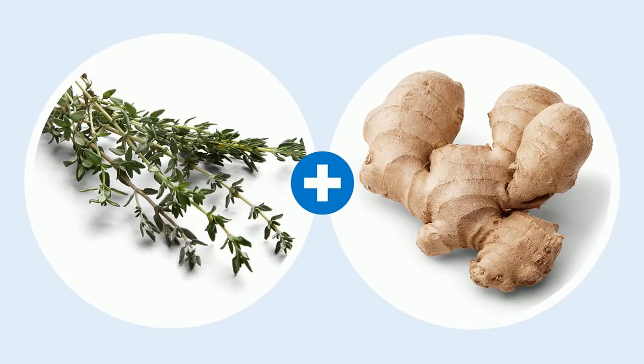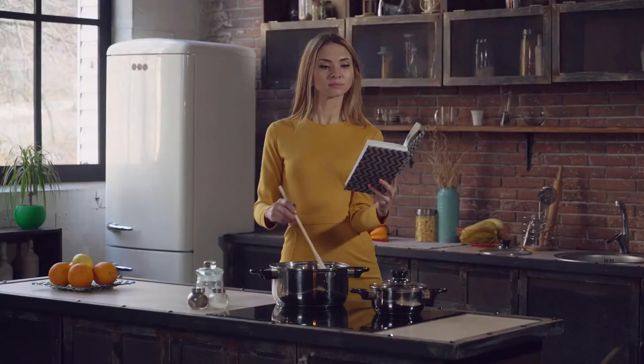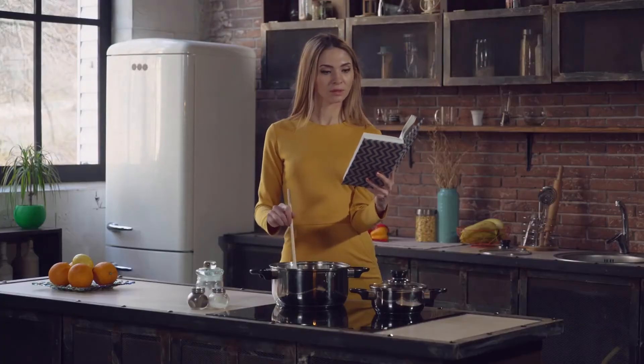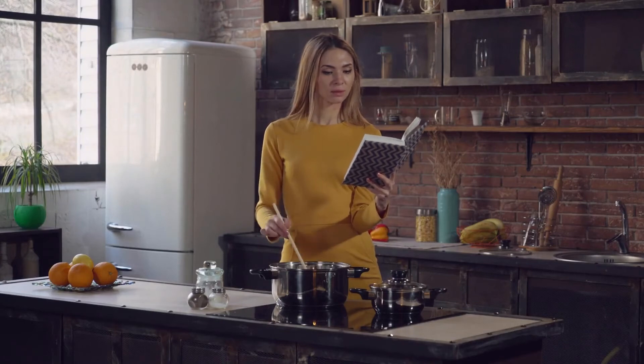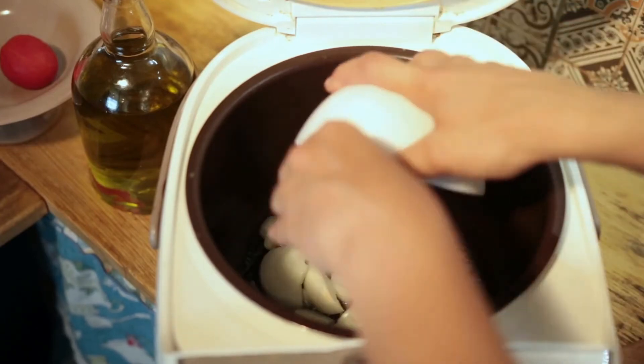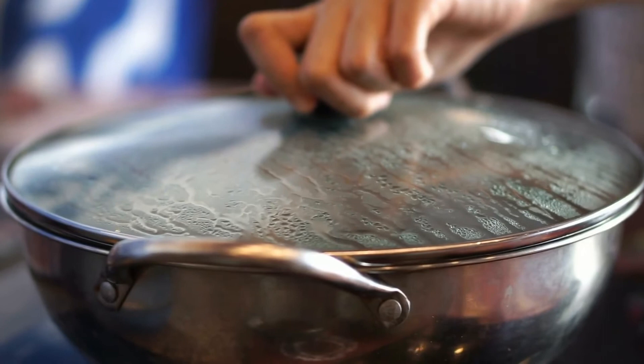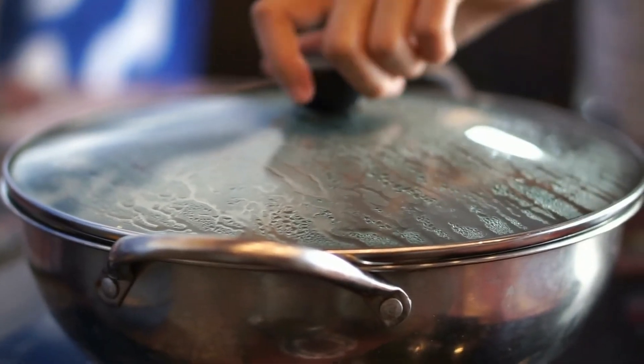Melt the butter. Add the thyme, ginger, onions, and cayenne powder and cook until the onions are translucent, which should take about 6 minutes. Add the roasted garlic and 26 garlic cloves and cook for about 3 minutes, then add vegetable broth. Cover the mixture and simmer for 20 minutes until the garlic is tender.